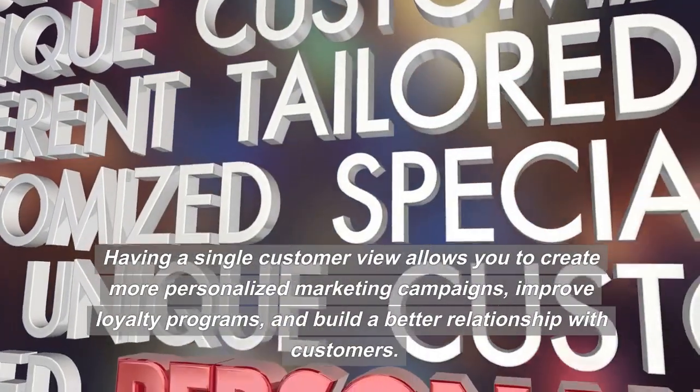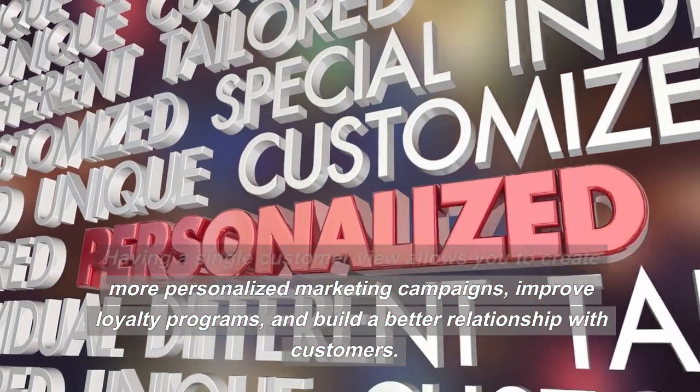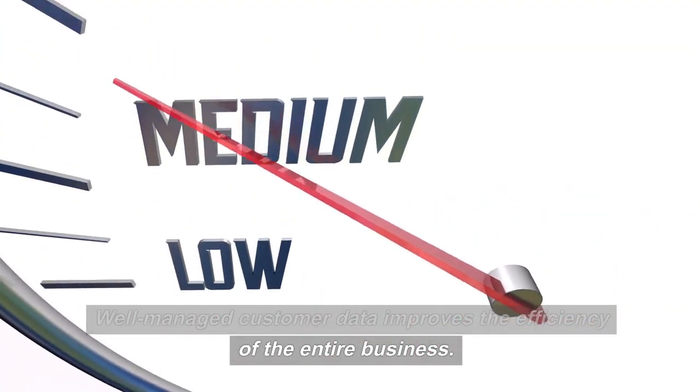Having a single customer view allows you to create more personalized marketing campaigns, improve loyalty programs, and build a better relationship with customers. Well-managed customer data improves the efficiency of the entire business.